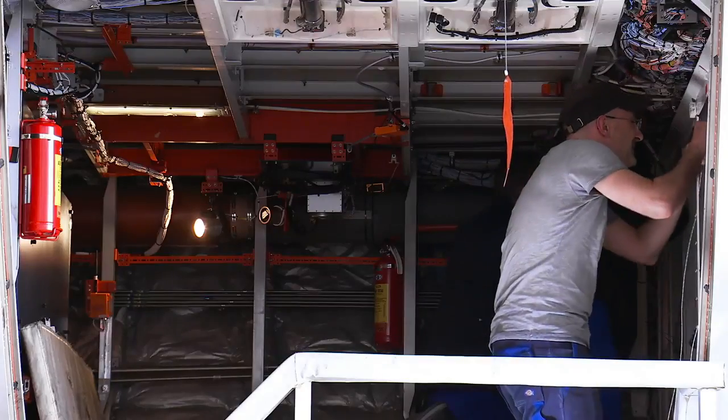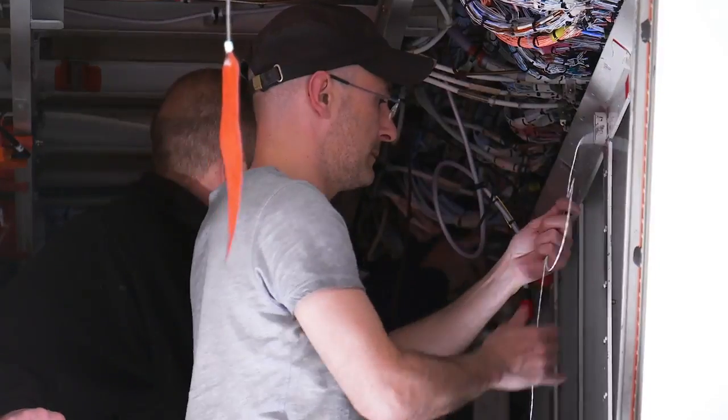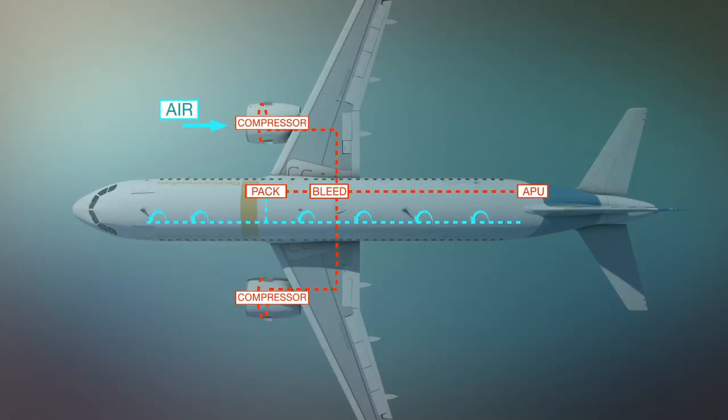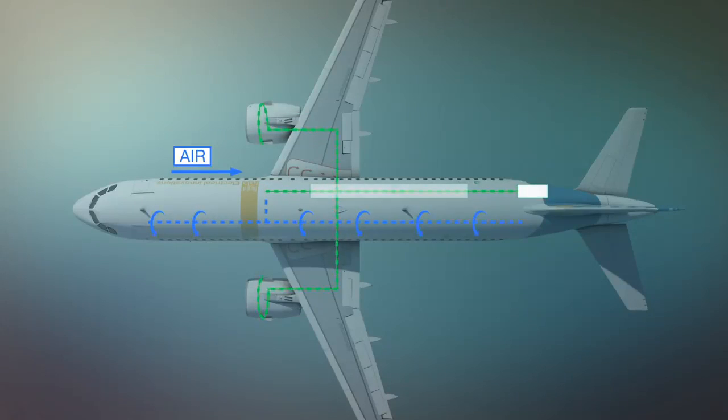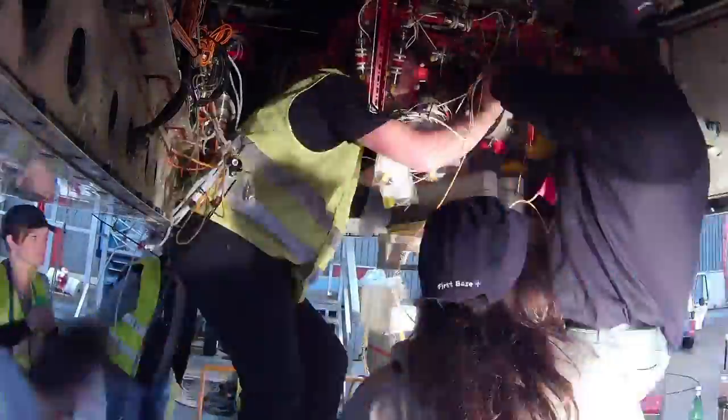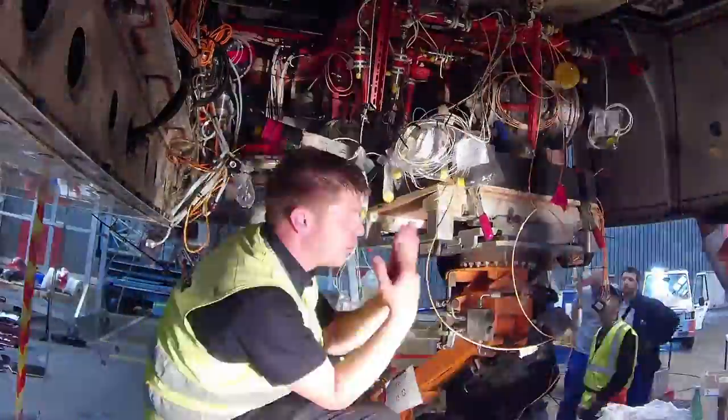We want to learn about this new HVDC voltage, new components, and key drivers for this technology. The Liebherr technology is called the electrical environmental control system. The main idea behind it is, instead of taking air from the engine of the aircraft, to take air from outside the aircraft and to perform both the pressurization and the air conditioning systems with the same equipment.